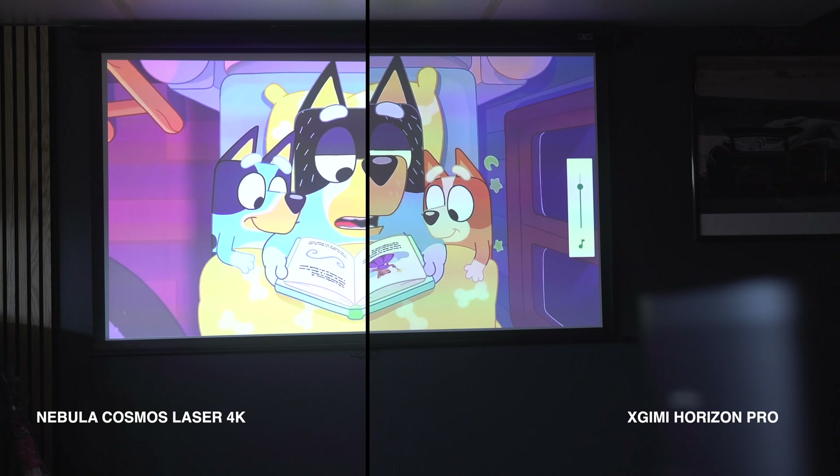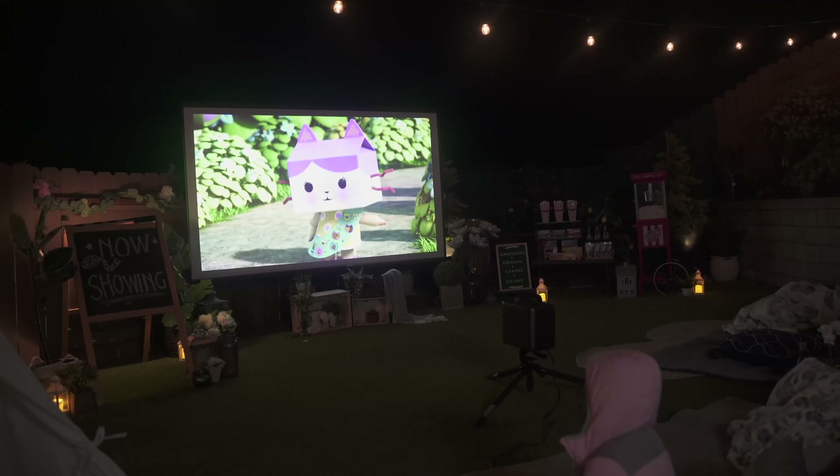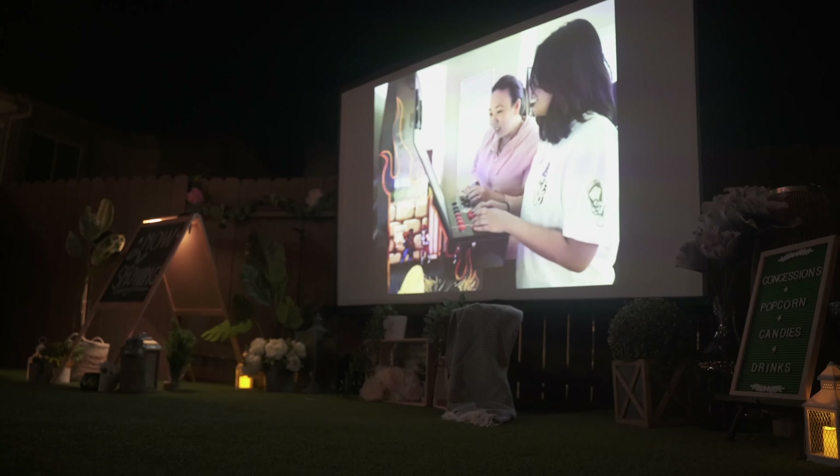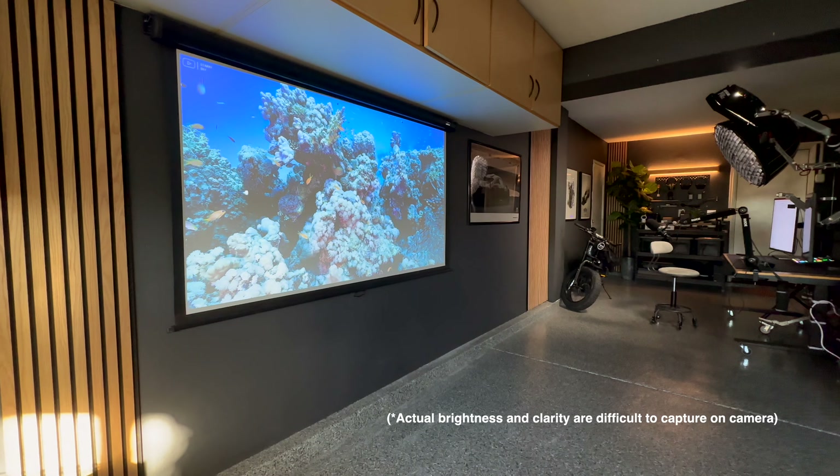Laser projectors look better, they are much more efficient, and they last longer. And while the Nebula Cosmos 4K can project up to 150 inches versus the Horizon Pro's 200 inches, the maximum brightness of the Nebula 4K Laser is 200 lumens more than the Horizon Pro's.